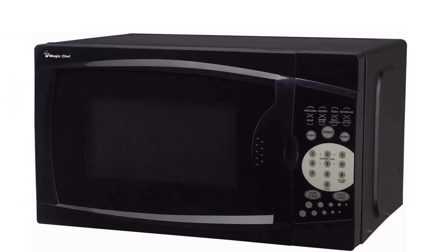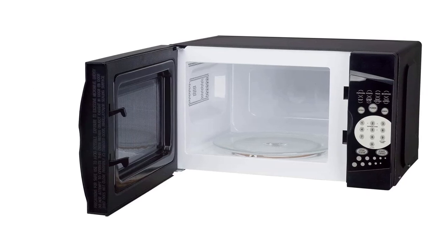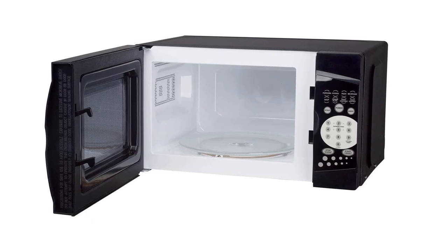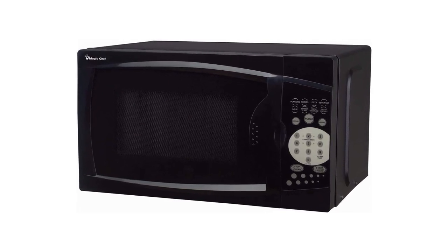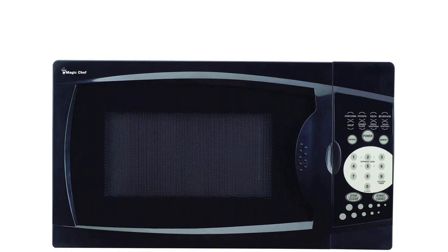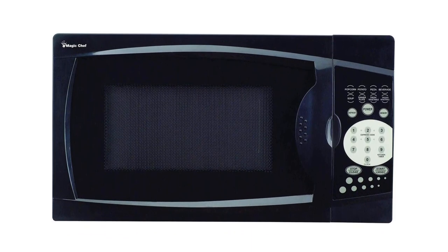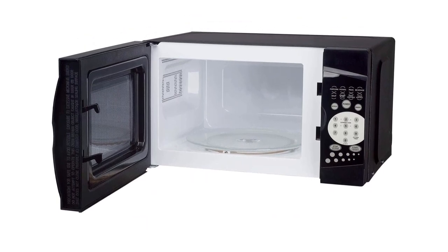Pros: easy to use touchpad controls, 7 auto-cook programs for quick meals, includes a child safety lock for added safety, turntable for even cooking, 900 watts of power for fast efficient cooking, 1.7 cubic feet of interior space. Cons: noise level may be high for some users, light inside the microwave may be too bright for some users.